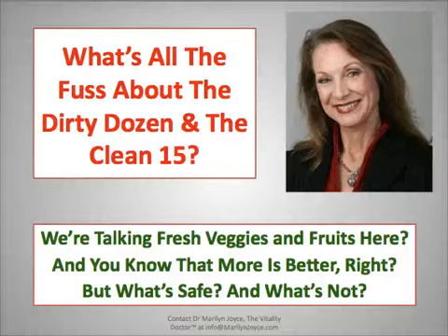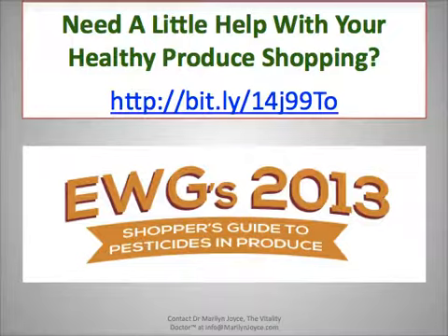What's all the fuss about the dirty dozen and the clean 15? We're talking about fresh veggies and fruits here. They say more is better, but what's safe and what's not? You need a little help with your healthy produce shopping — I'm sure most of us do.